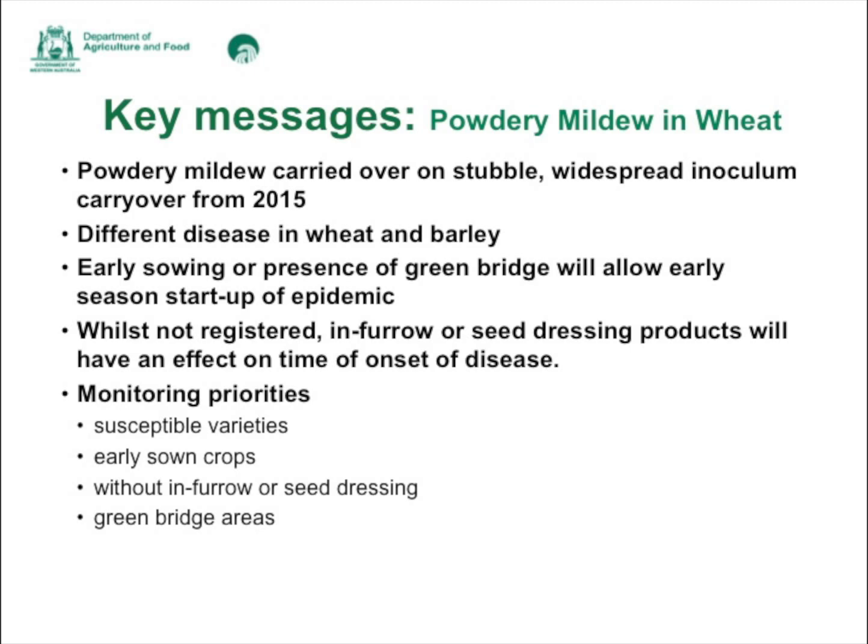The monitoring priorities this year are susceptible varieties. Varieties range in susceptibility from very susceptible to resistant. Variety trials in 2015 showed that moderately susceptible or more susceptible resistance provides significant reduction in disease severity, so if using moderately susceptible or worse varieties, prepare a disease management strategy relevant to the resistance ranking of that variety. Early sown crops, those without in-furrow or seed dressing fungicide, and those in green bridge areas are all at higher risk.